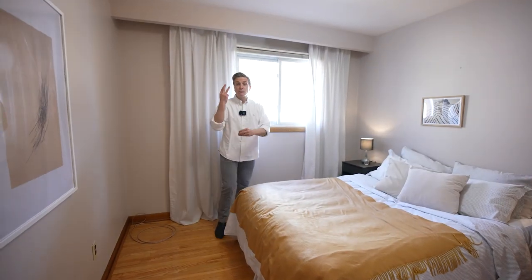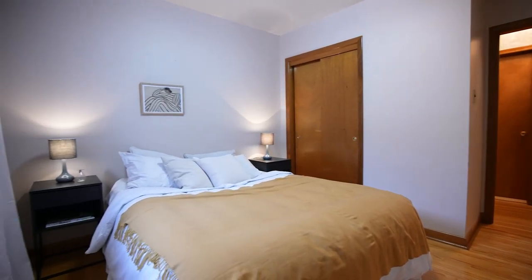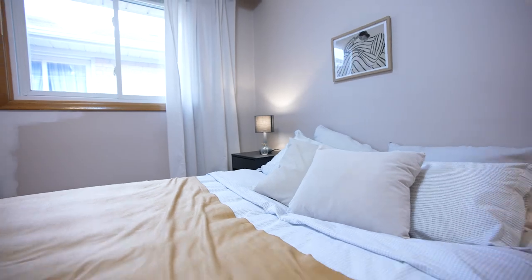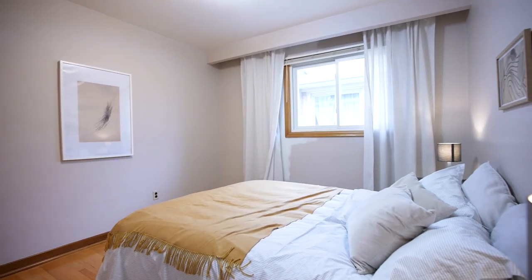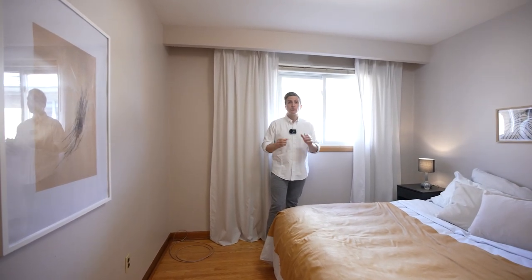Coming into bedroom three, guys — another double closet, more pristine hardwood, another big space for a queen-size bed and side tables, and another great window. We didn't paint, we didn't do anything in here — we just brought in a little bit of furniture and did a cleaning. That's how great this house is. It's in pristine shape.